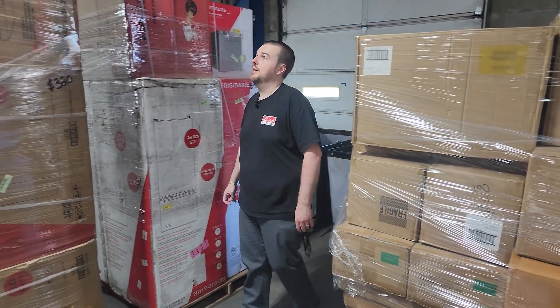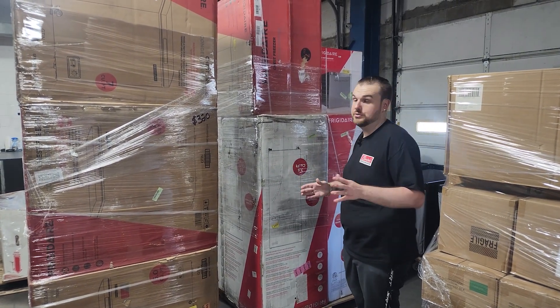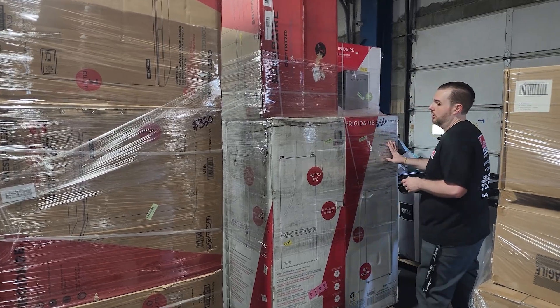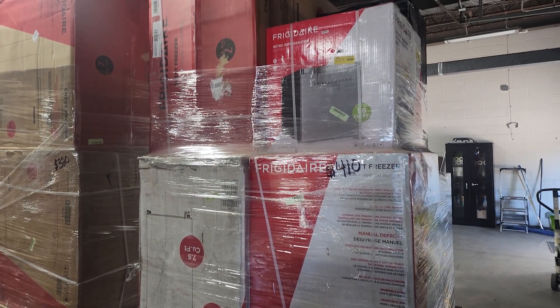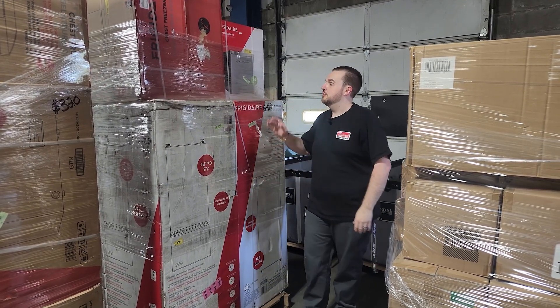Then we have got some really big appliance pallets. We have plenty of these available on the floor — two huge rows of them, so enough for everybody. These are customer returns. This one looks to be upright freezers, fridge freezers, chest freezers, mini fridges, beverage centers. This one is $410.